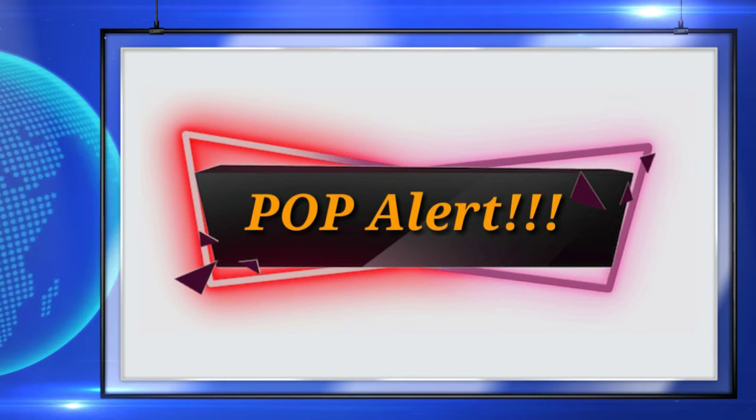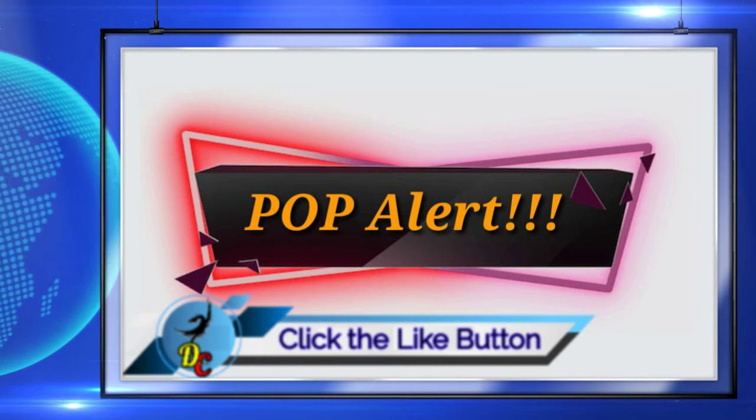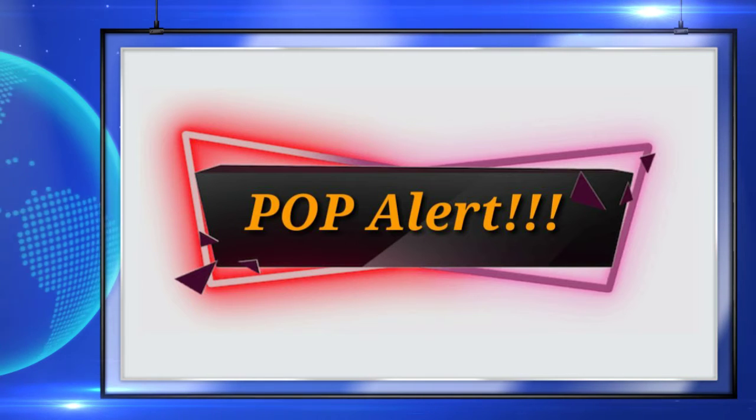Before we get into the next pop, if you're enjoying this video click that like button down there, because not only will it let me know that you're enjoying the video, it will also help the channel and help the video be seen by more people.